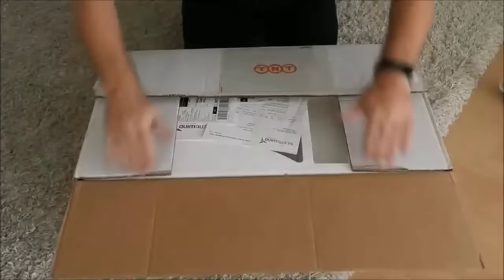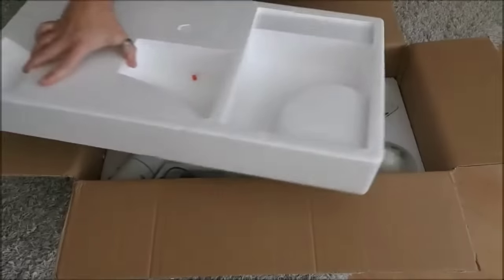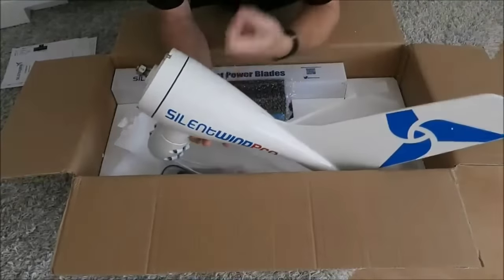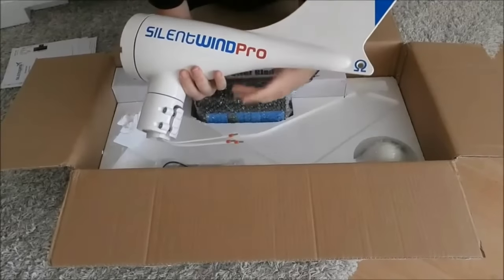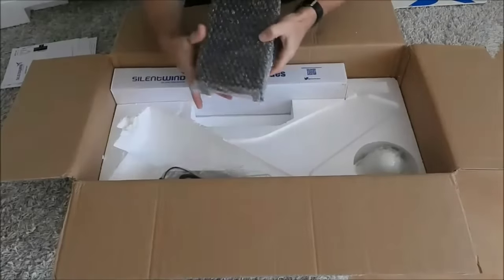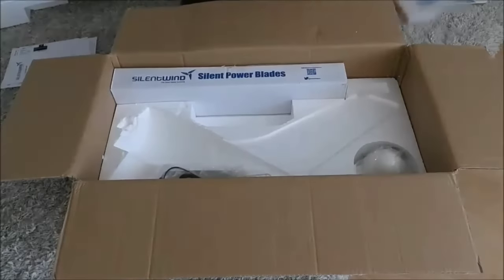So Silent Wind Pro has many benefits that make it a smart and sustainable choice for your home. But how much does it cost and how can you get one? The good news is Silent Wind Pro is very affordable and easy to install. According to the manufacturer, it has a retail price of $1,999, which includes the turbine, the generator, the controller, the inverter, the mounting kit, and the warranty. That's a very reasonable price considering it can save you up to $600 per year on your electricity bills.